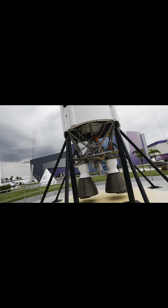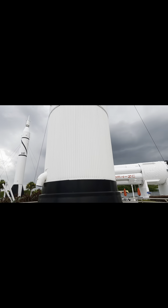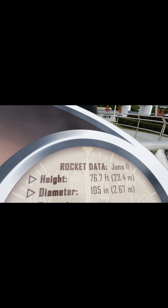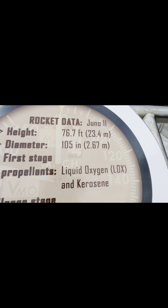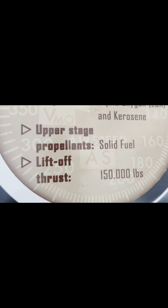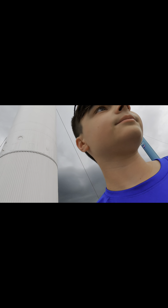Let's see what we have for our second rocket over here. As you can see there are the engines that show you the propulsion system on the rocket. This one is called the Juno 2. The height is 76 feet — not super tall. Diameter is 105 inches. First stage propellants are liquid oxygen and kerosene. Upper stage propellants are solid fuel. Liftoff thrust is 150,000 pounds. That is the Juno 2 — let's go to the next one.